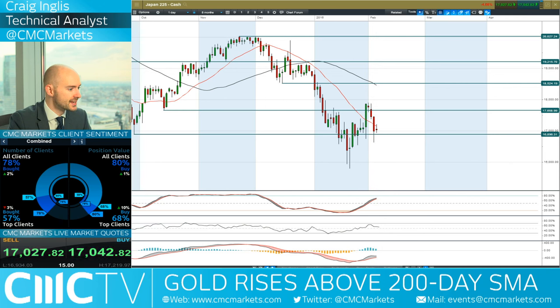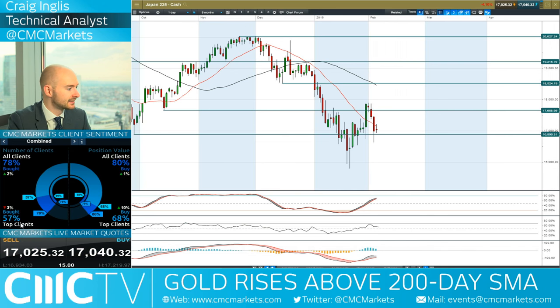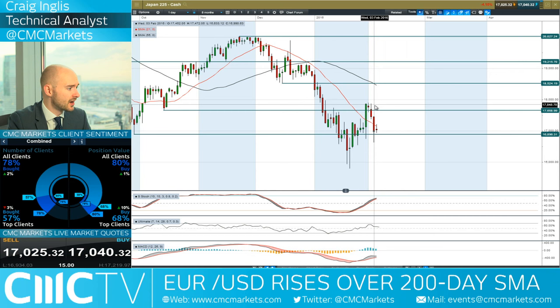We're trading below both moving averages. 16,896 is the potential support. The other technicals are relatively neutral. The MACD histogram is slowly declining, which could have an impact later on. Japan 225 is not looking too tasty right now at all.